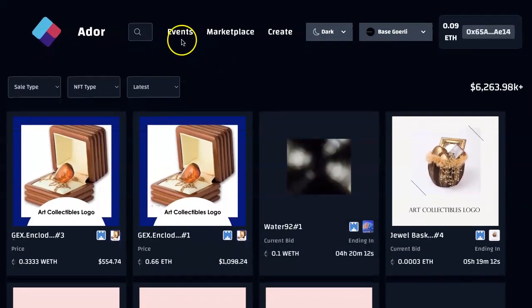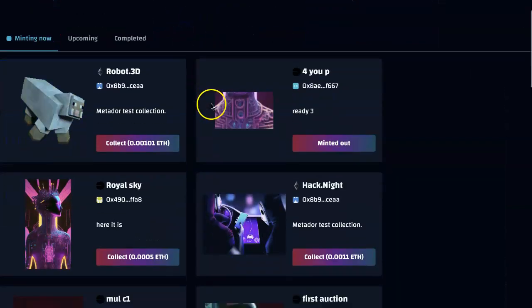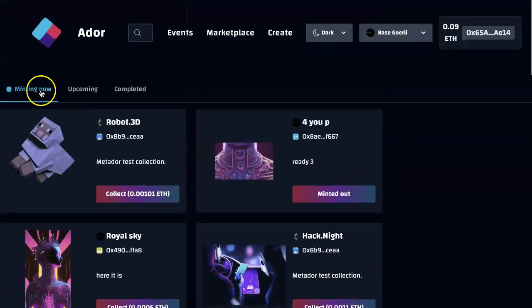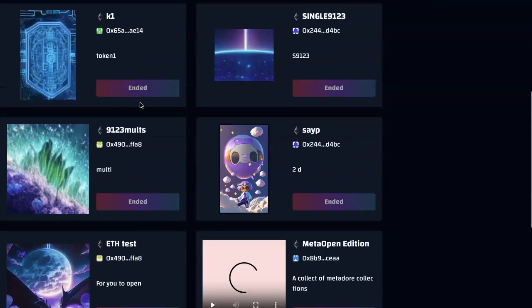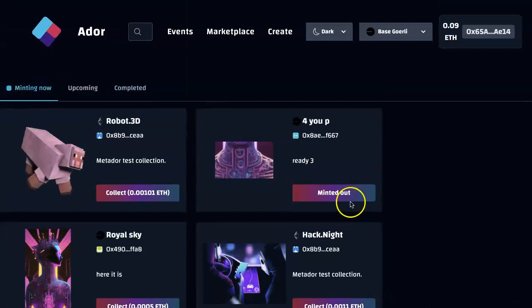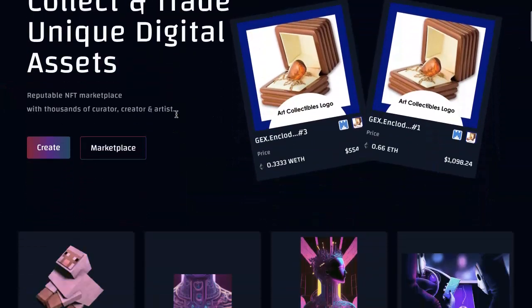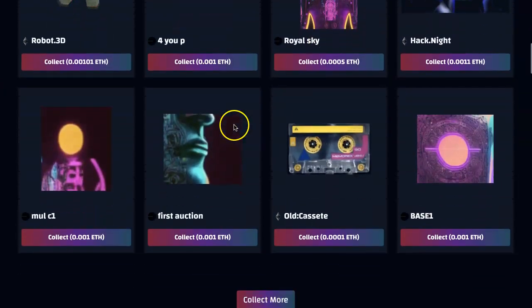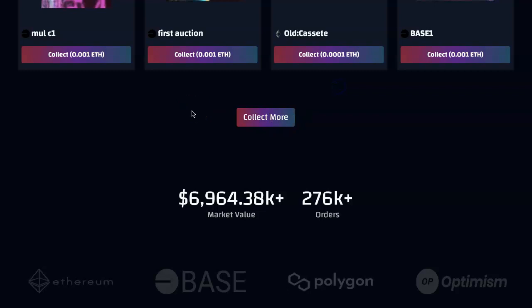If I click on events, you'll see — I'm minting now, nothing upcoming yet. I'll probably create one and complete it. Something just minted out. So this is all testnet. We'll go back to the homepage. You can see these events on top — you can just participate in all of them, collect them. We try to make it as simple as possible.